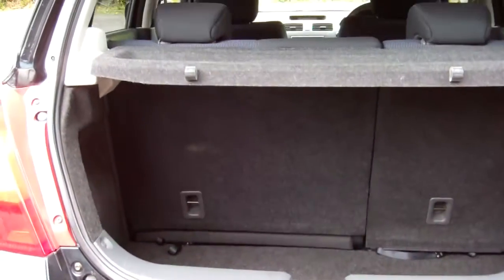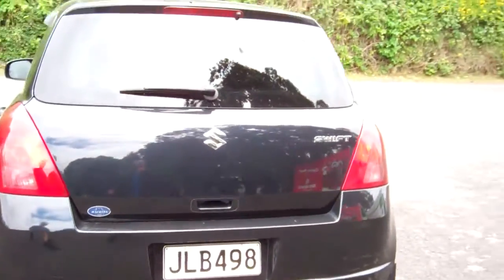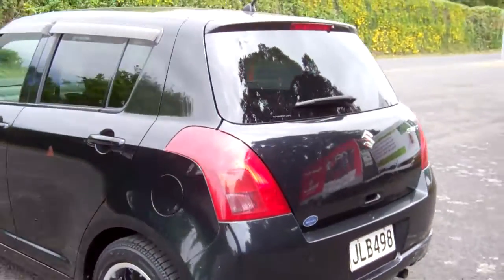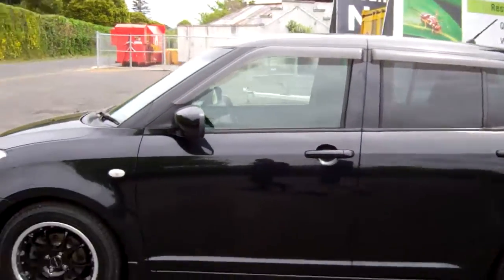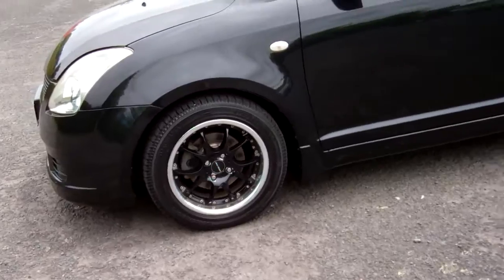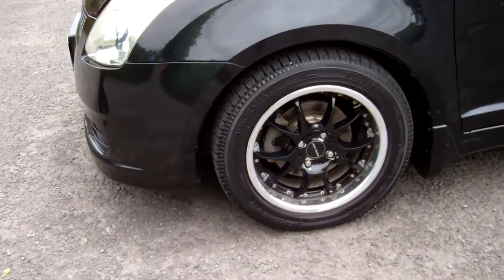Plenty of space in there and the rear seats tip and fold forward if you require even more space. Window monsoons over here too. It's on a nice set of alloy wheels — size 15 inch.